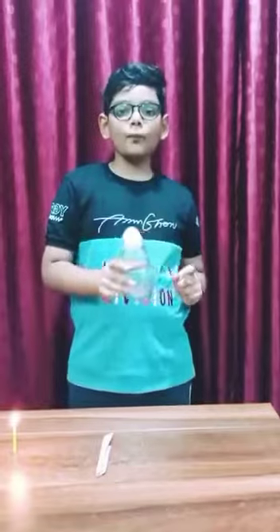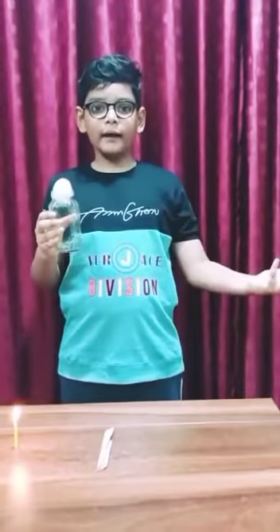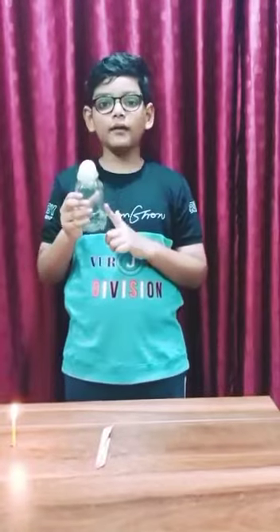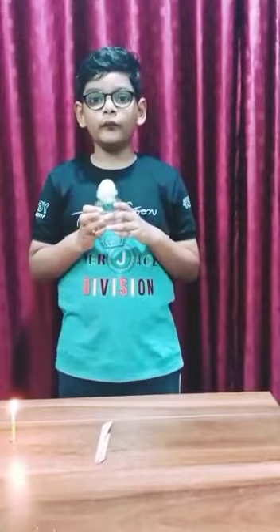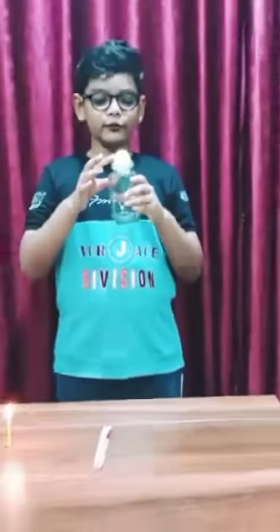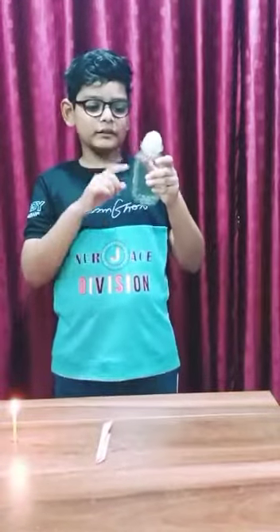I have an empty bottle and the bottle is on its top. The egg is not going inside the bottle. Why? Because the air inside the bottle is pushing the egg to oppose atmospheric pressure. So what will happen to this egg if I can take away the air which is inside the bottle?